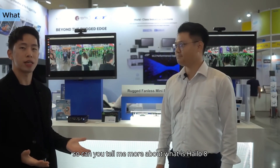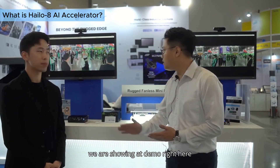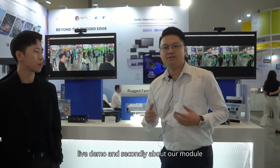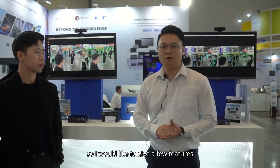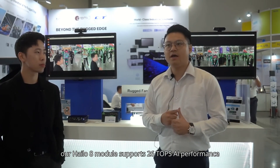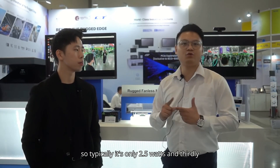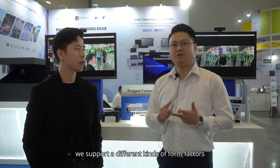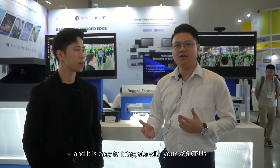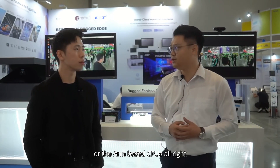We have a demo for edge AI inferencing. Can you tell me more about what Halo 8 is? So first of all we're showing a live skeleton demo right here. Our Halo 8 module supports 26 TOPS AI performance with very low power consumption — typically only 2.5 watts. We also support different form factors including the M.2 and Mini PCIe, and it's easy to integrate with x86 CPUs or ARM-based CPUs.